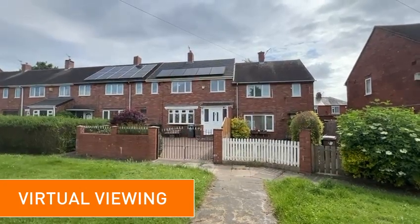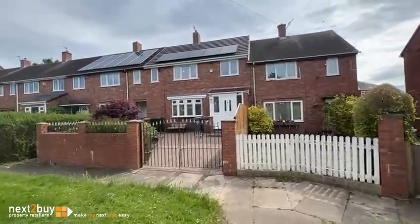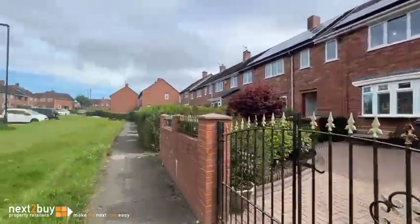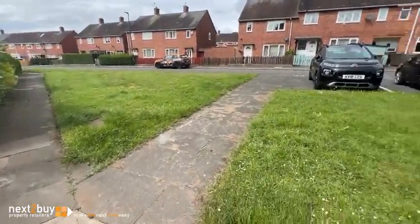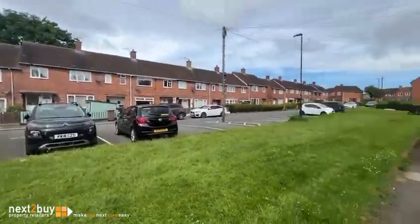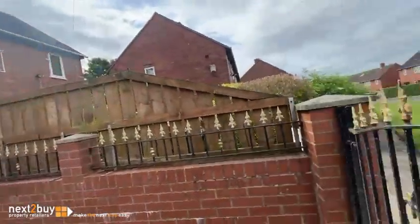This is our three bedroom mid-terrace property on Gilsland Avenue. Got a grassed area at the front as you can see, and parking there. So we're heading in.